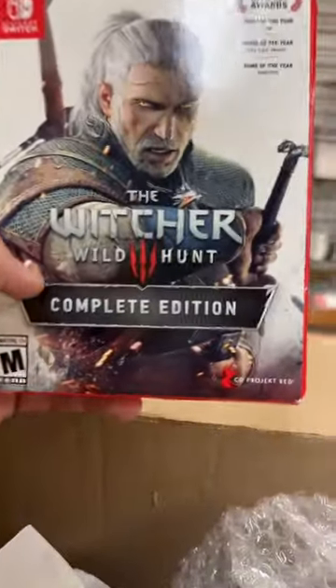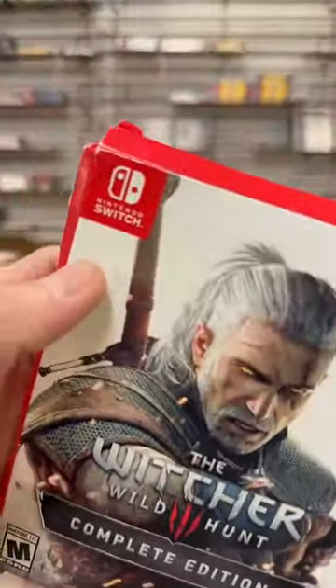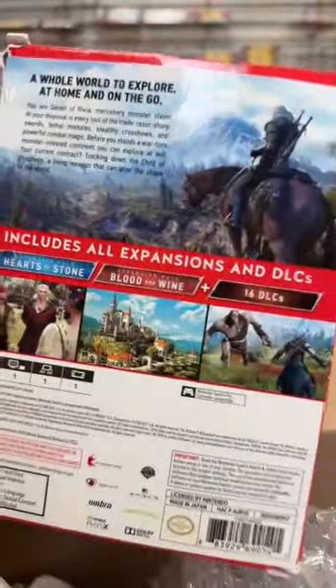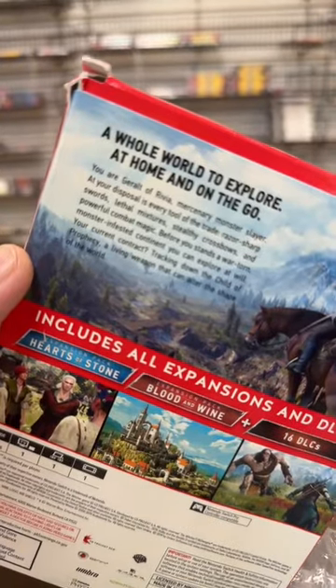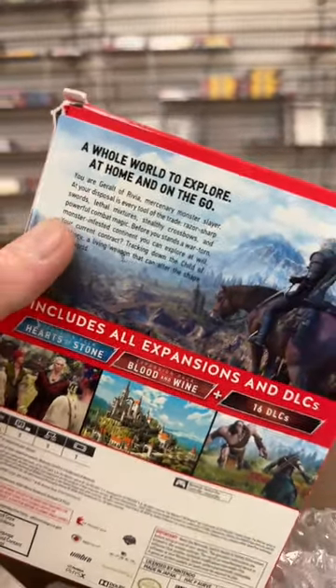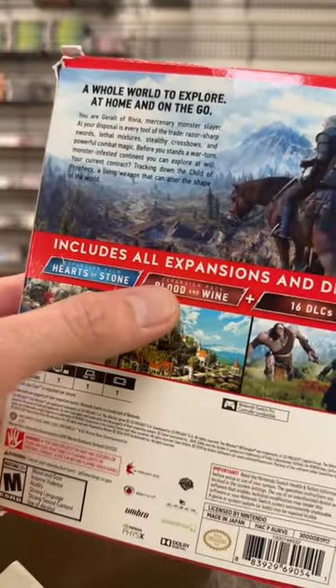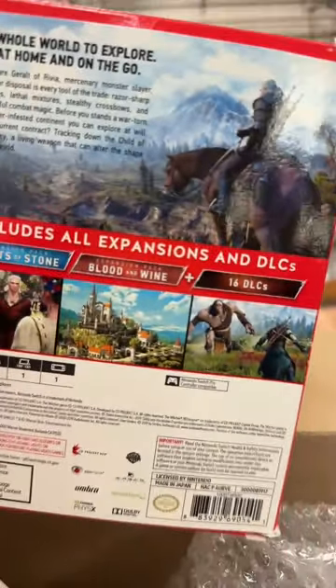The Witcher Wild Hunt Complete Edition on the Nintendo Switch. A whole world to explore. Includes all the expansions — Heart of Stone, Blood and Wine — and 16 DLCs.